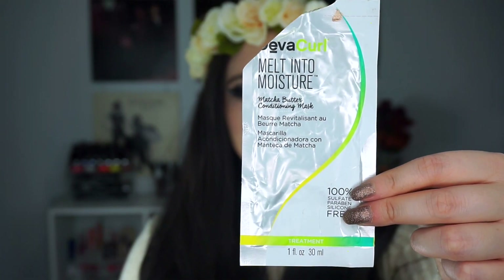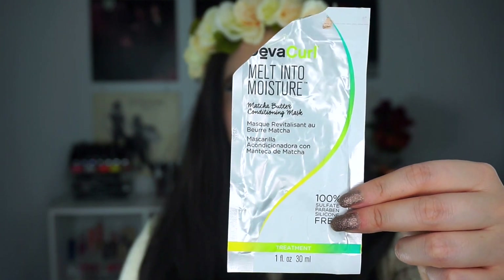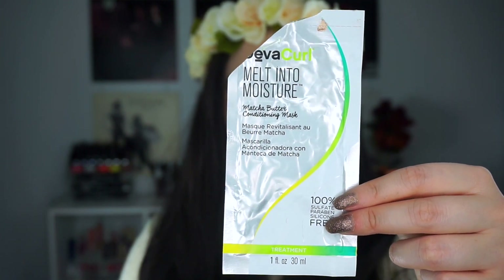I also would not purchase the full size of the DevaCurl Melt Into Moisture Matcha Butter Conditioning Mask. I really wanted to like this, but I just didn't end up loving it enough. Once I finished it, I didn't think about it again — I didn't miss it. It worked and felt hydrating; the last time I used it for about 10 minutes, my hair felt good. But that final key factor for me is: do I miss it afterwards?